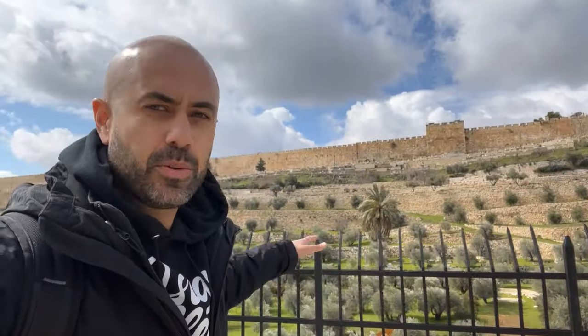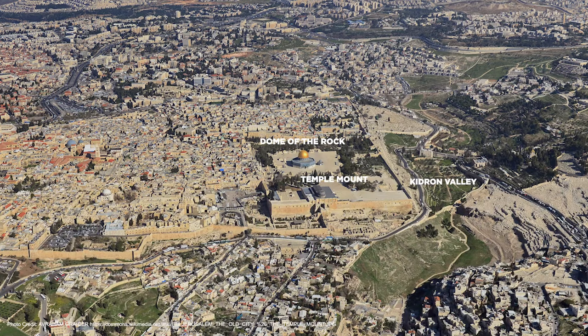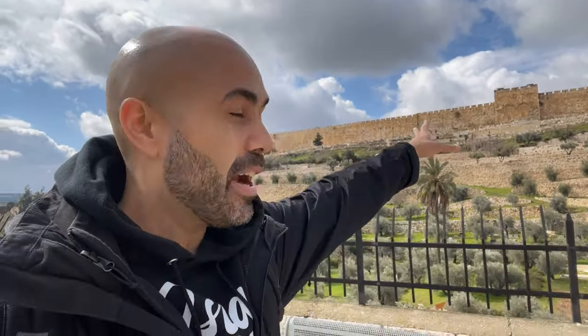For some perspective, I am basically in the Kidron Valley, which is right here, and above it is the Temple Mount. Right up here is where the golden Dome of the Rock is — you can't really see it, but it would be right there. And that is the same exact location that the Second Temple once was. And before that, right up there was where Solomon built his first temple 3,000 years ago.